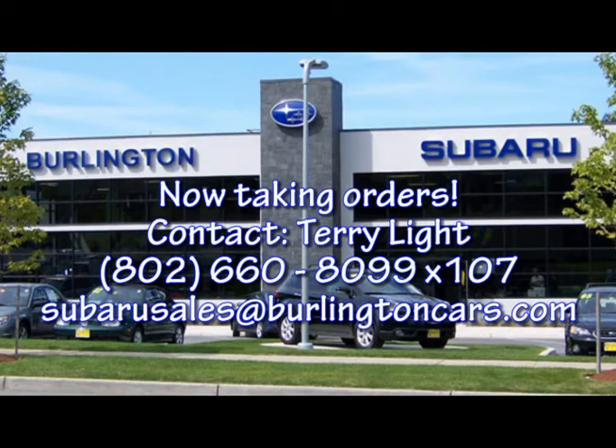That was a quick look at the new 2012 Subaru Impreza. Thank you for taking a look. I'm Terry Light from Burlington Subaru. I invite you to check us out at www.BurlingtonCars.com. We are taking orders for Imprezas and invite you to come down and take more of a look.